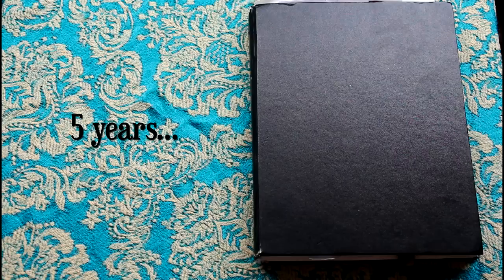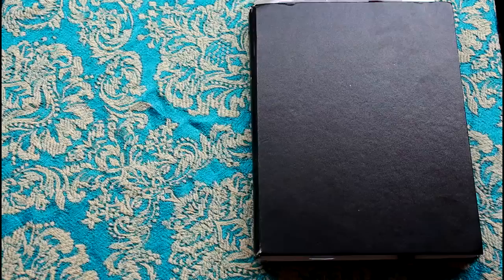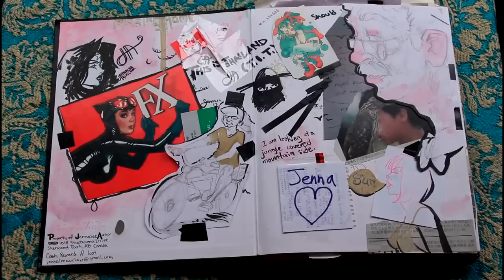I'm aware that you're definitely supposed to fill up multiple sketchbooks in that amount of time, but I've been pretty busy, so this is what I have for now. There's a lot of stuff in here that I'm not very proud of anymore, and there isn't a lot that I should have really been working on. I know I should have been working more on things like anatomy, but it's just a lot of random doodles more than studies, to be honest.